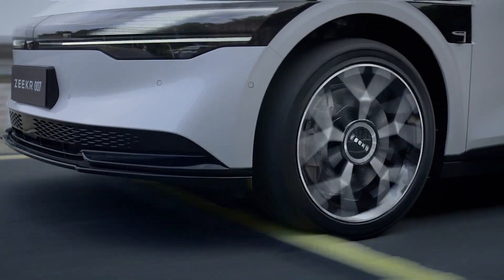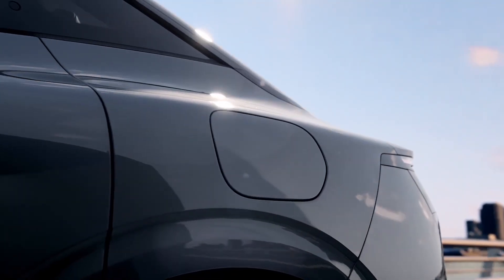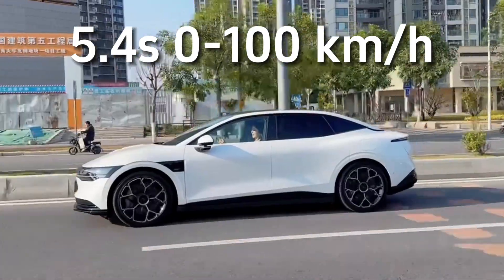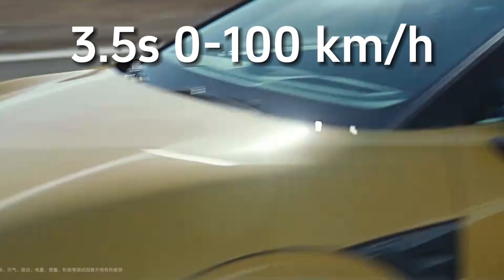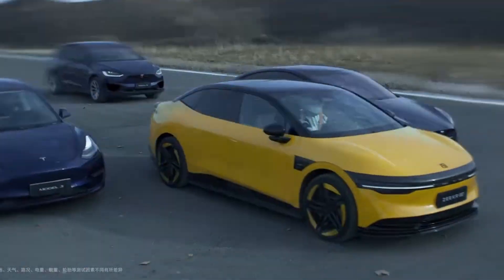Most importantly, its performance is very top level. The Zeekr 007 comes in both a single-motor rear-wheel drive version and a dual-motor all-wheel drive version. The rear-wheel drive version boasts a power output of 422hp, achieving 0–100 km/h acceleration in 5.5 seconds. The all-wheel drive version has 646hp and achieves acceleration in just 3.5 seconds, while the lightweight high-performance version can even achieve 2.84 seconds.